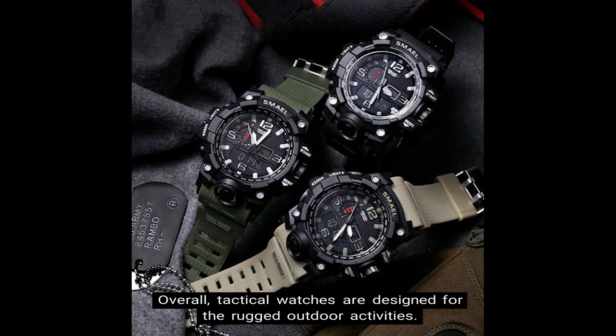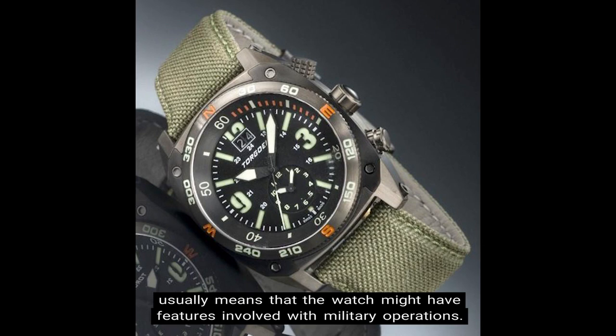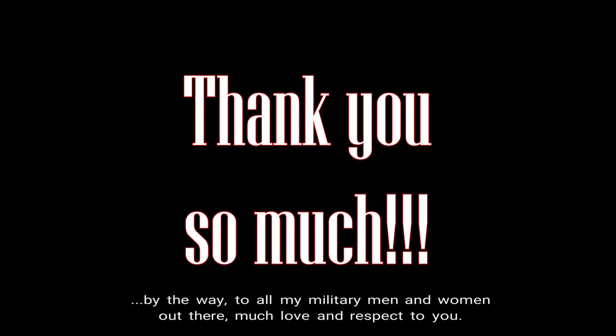Overall, tactical watches are designed for rugged outdoor activities. The tactical concept in a military context usually means the watch might have features involved with military operations. I'm not in nor have I ever served in the military — quick side note to all of my military men and women out there: much love and respect to you.